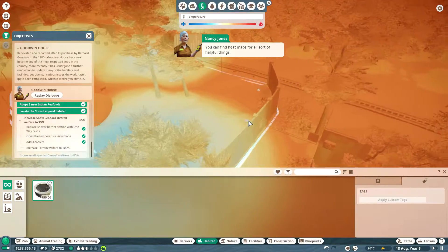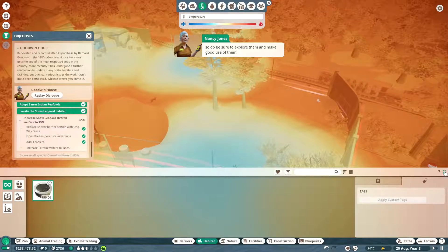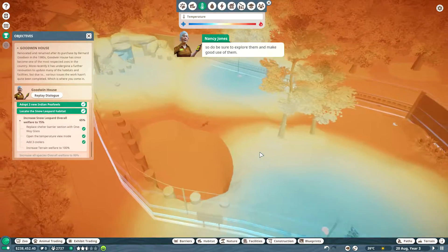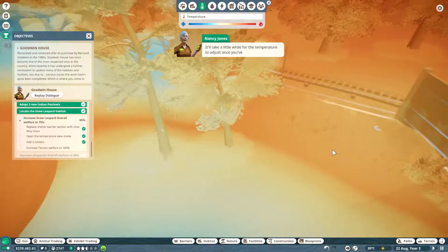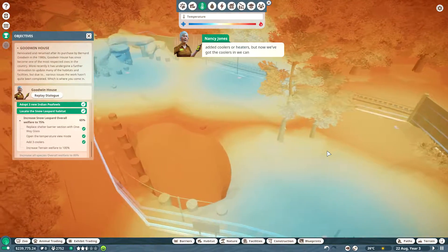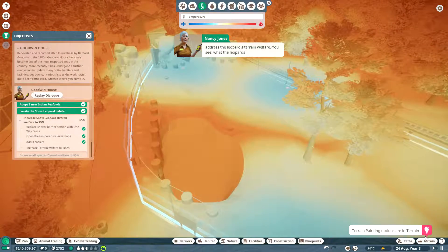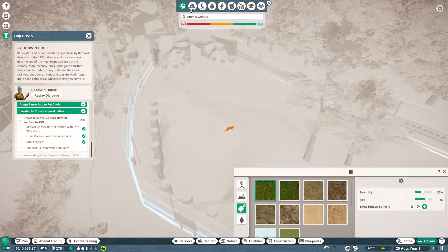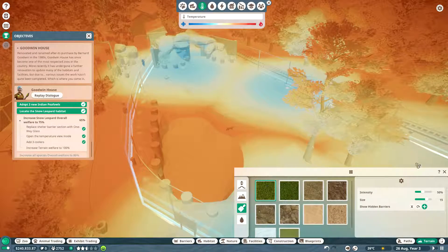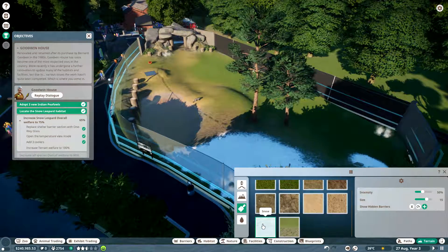You can find heat maps for all sorts of helpful things, so do be sure to explore them and make good use of them. It'll take a little while for the temperature to adjust once you've added coolers or heaters. Now we've got the coolers in, we can address the leopards' terrain welfare. What the leopards really want in here is snow and rock — so let's make that happen.